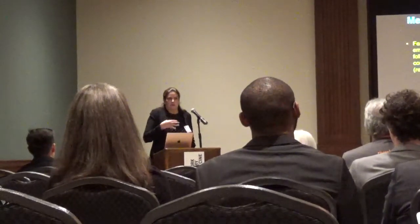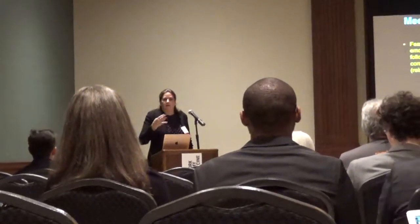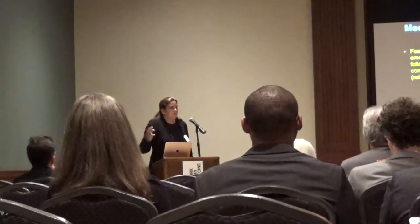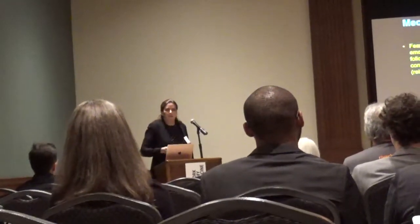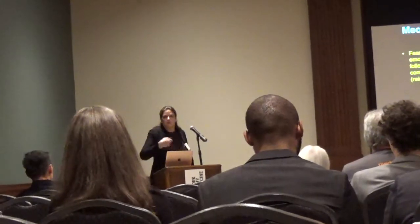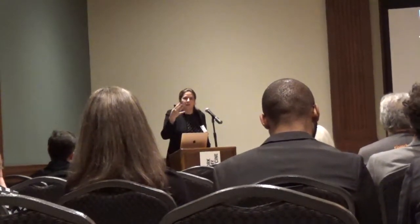There are many individuals for whom these techniques don't work well, and even for those where they have been successful, we often see a later return of maladaptive fear or threat reactions. Following extinction and emotional regulation, fear and threat response is susceptible to relapse following the passage of time—spontaneous recovery—a context shift being in a different place than where you learned these techniques, and being re-exposed to the aversive stimulus.